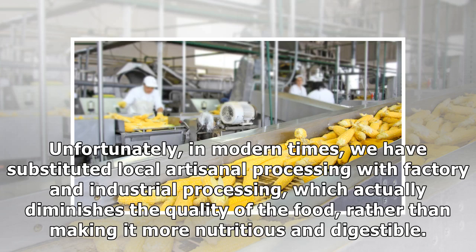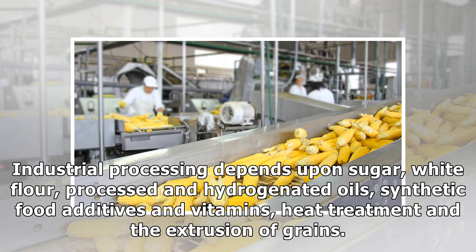Unfortunately, in modern times we have substituted local artisanal processing with factory and industrial processing, which actually diminishes the quality of the food rather than making it more nutritious and digestible. Industrial processing depends upon sugar, white flour, processed and hydrogenated oils, synthetic food additives and vitamins, heat treatment and the extrusion of grains.